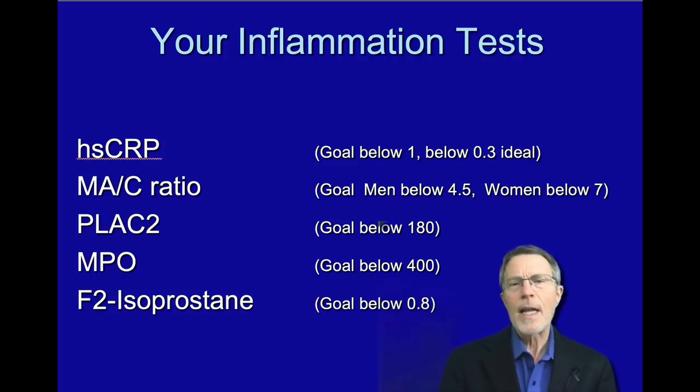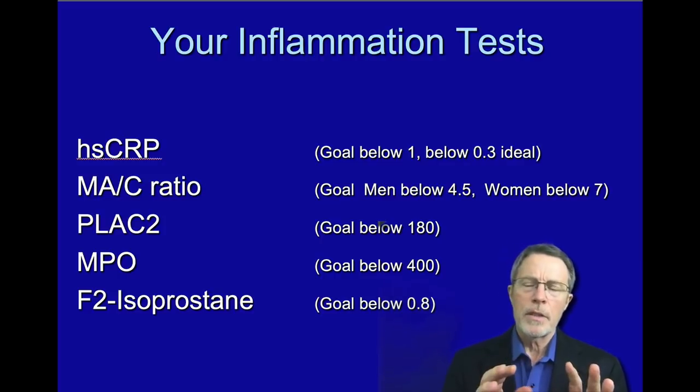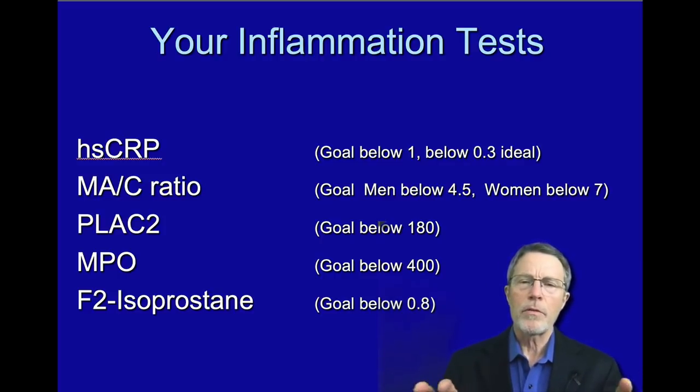Plaque is mostly made up of LDL — the so-called bad cholesterol — but it isn't LDL levels that get plaque into the artery wall. It's damage to the intima, or endothelium, the lining of the artery wall. What causes that kind of damage? Usually, most of the time, insulin resistance. So when you get damage to that lining, the LDL seeps through the holes and cracks in the intima.